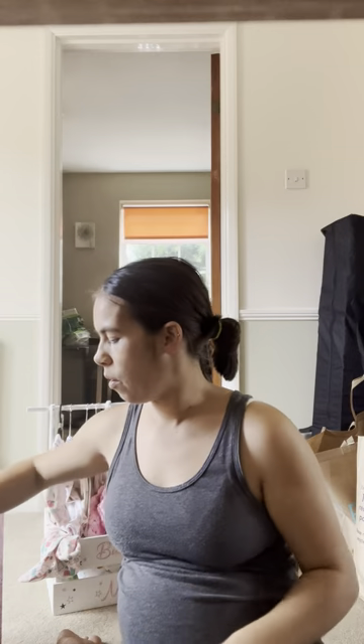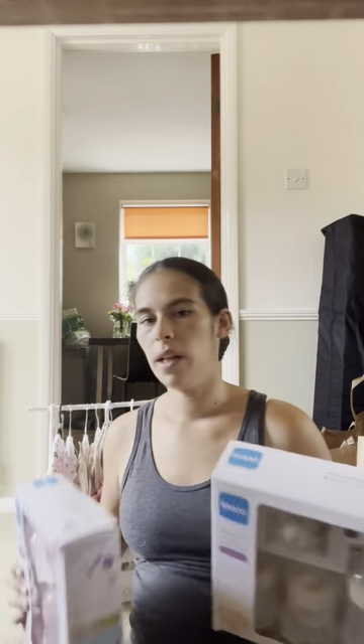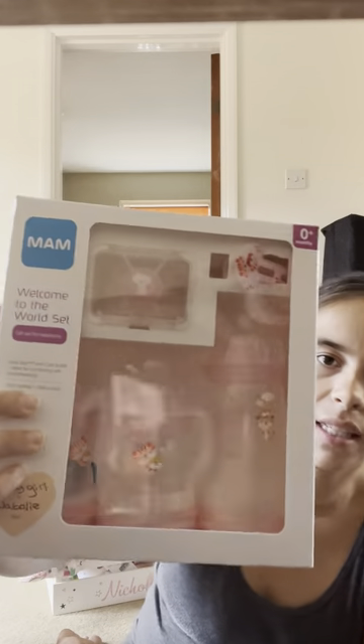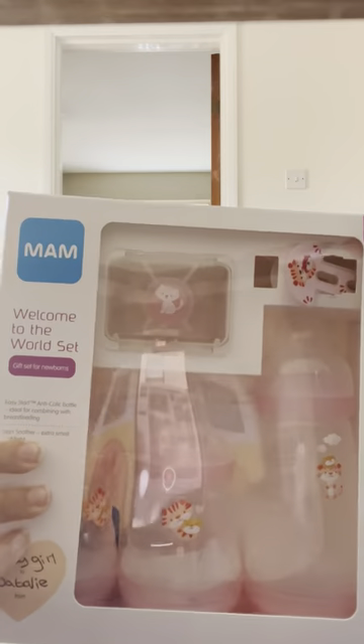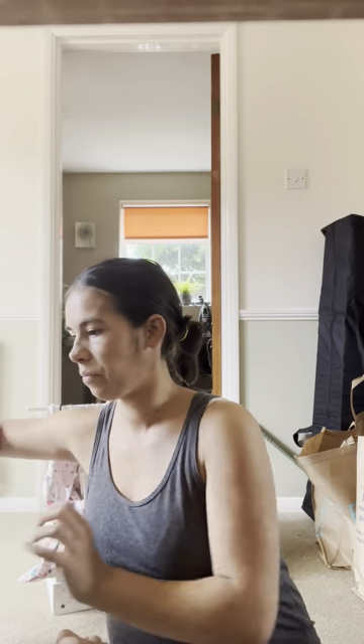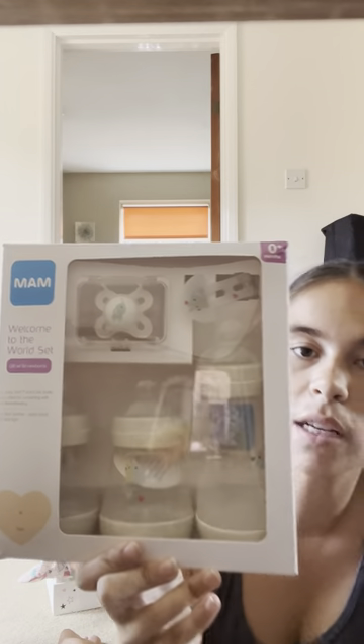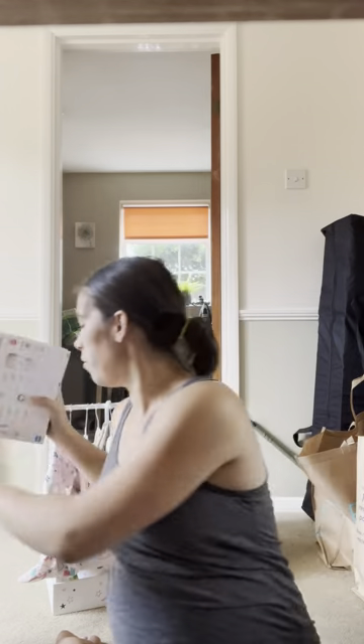One of the girls from work and one of my other friends from back home both got me a set of MAM bottles — both were on my registry. Natalie who I work with got me the pink set: two small bottles, one large bottle, a dummy, and a dummy clip. I'm not planning on using dummies but it's handy to have. April got me the cream set which is the same — two little ones, the big bottle, the dummy clip, and the dummy. So I'm fully stocked up and ready to go for bottles, which is great.